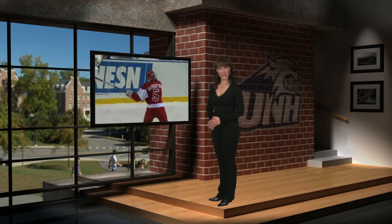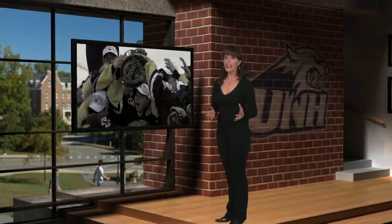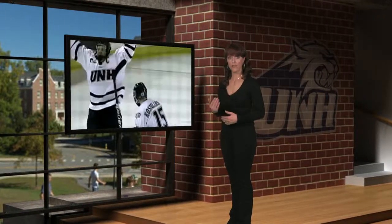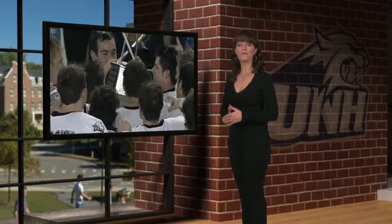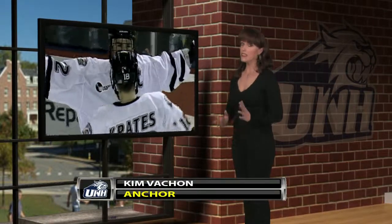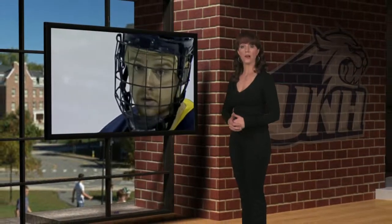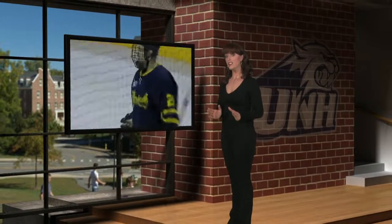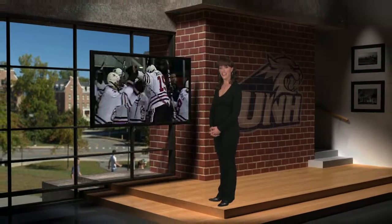Hello everyone, welcome to NewTek and TriCaster High Definition Portable Live Production. TriCaster makes it possible for you to simultaneously deliver your message to video, projector, and web stream, with features like multi-camera mixing, digital disc recording, and live streaming. LiveSet allows you to achieve the look of a sophisticated studio setting within a very small production space without the need for external equipment. So for a production system that's portable, affordable, and easy to use, it's NewTek TriCaster.